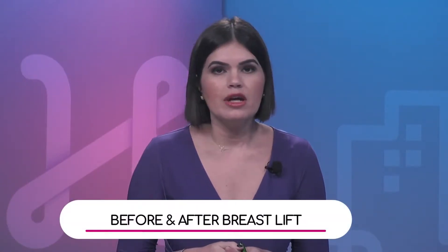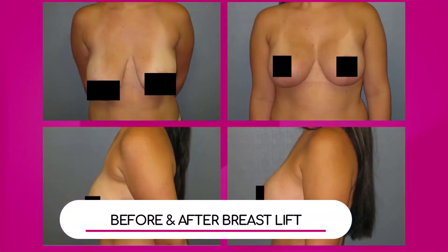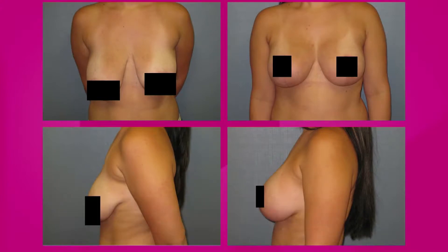We did bring an example of a breast lift — we have a before and after. This patient had a breast lift with an implant, a saline implant. You can see where the breasts are, how far down they were, and how they were lifted. You can't really see the scars because of the areolar complex, but it's basically a circular scar, a vertical scar, and a small inverted T. She has very nice results.